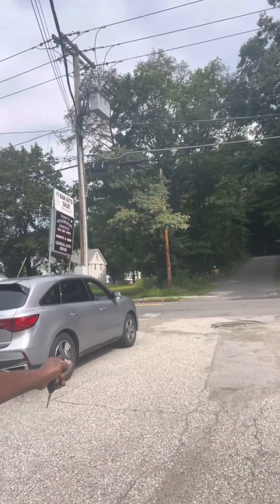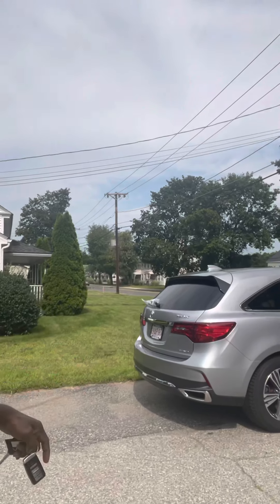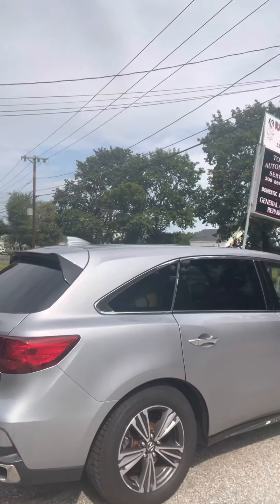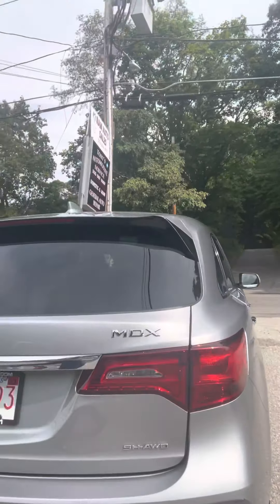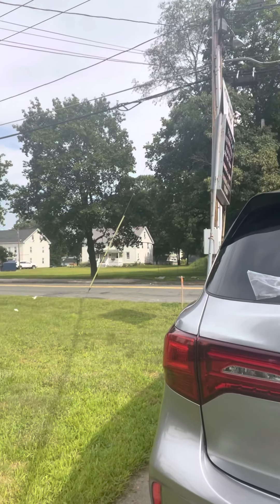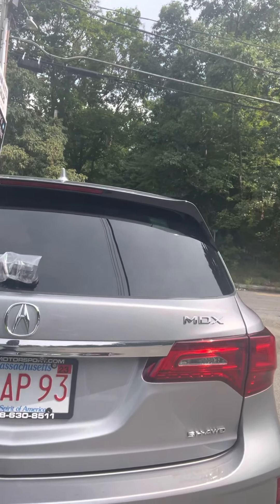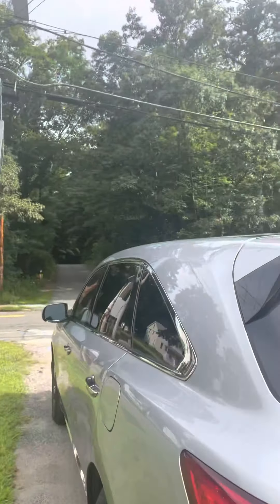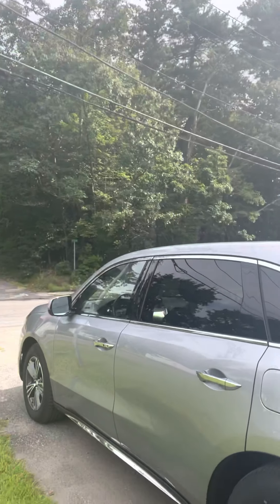I'm going to show you the interior of this one. This is for someone who has already bought it in Ghana, so we are shipping it to them. This is the Acura — it's a used car, very nice and neat.